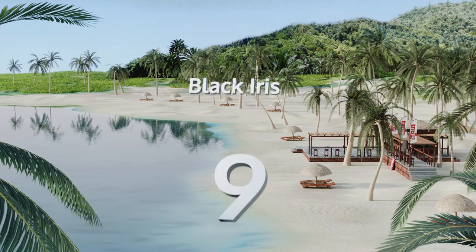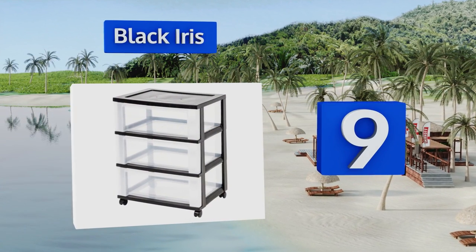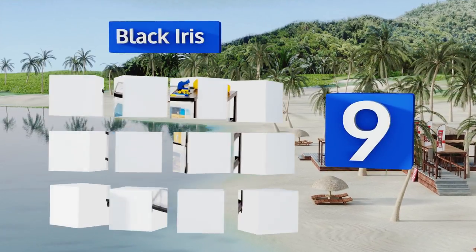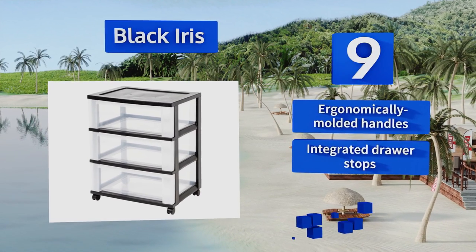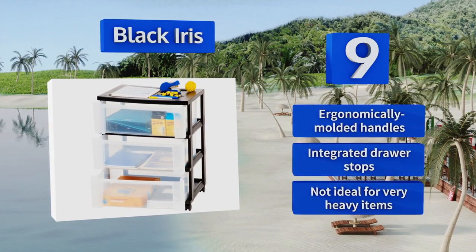Starting off our list at number nine, each of the three crystal clear and extra deep containers making up the Black Iris is ideal for keeping clothing, linens, and even small garage items perfectly organized and accessible. Unfortunately, its wheels are flimsy and difficult to move on carpeting. It's equipped with ergonomically molded handles and integrated drawer stops.